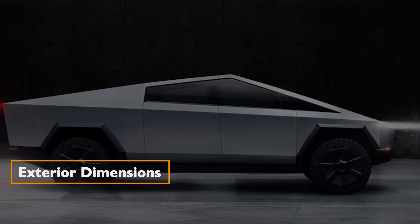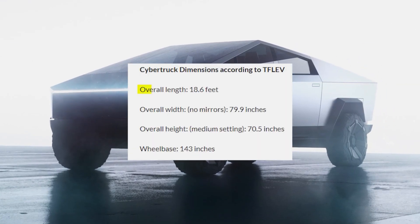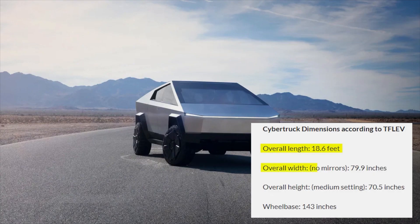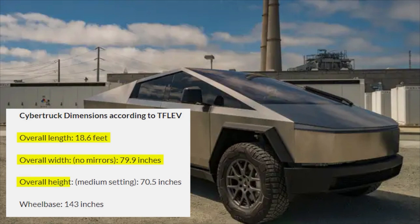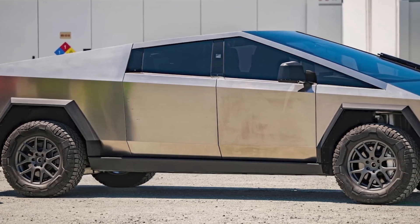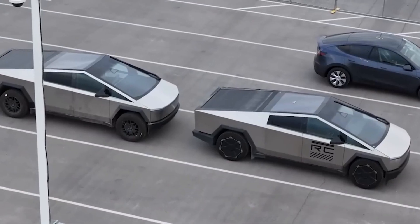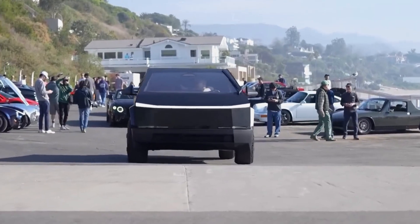The leaked details unravel the Cybertruck's exterior dimensions with surgical precision: overall length 18.6 feet, width 79.9 inches excluding mirrors, and medium clearance height 70.5 inches. Every measurement tells a story of meticulous design. The wheelbase of 143 inches provides insights into the vehicle's stability and handling, teasing enthusiasts with a glimpse of what's to come.